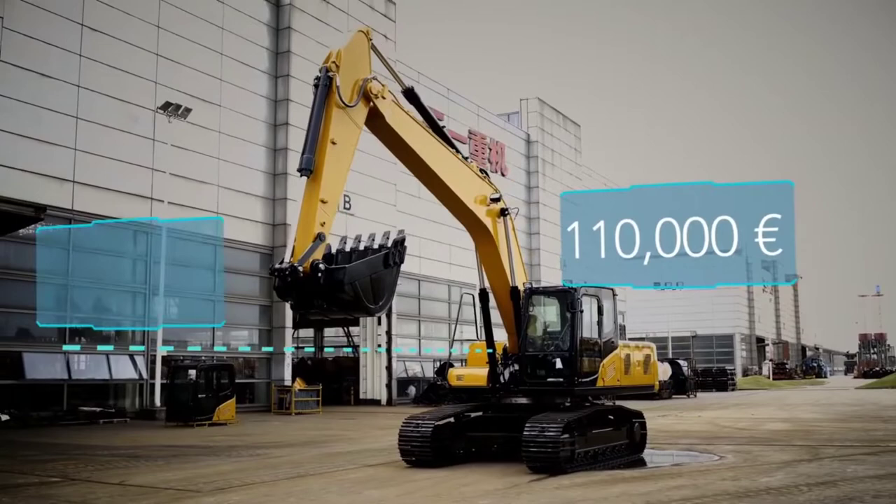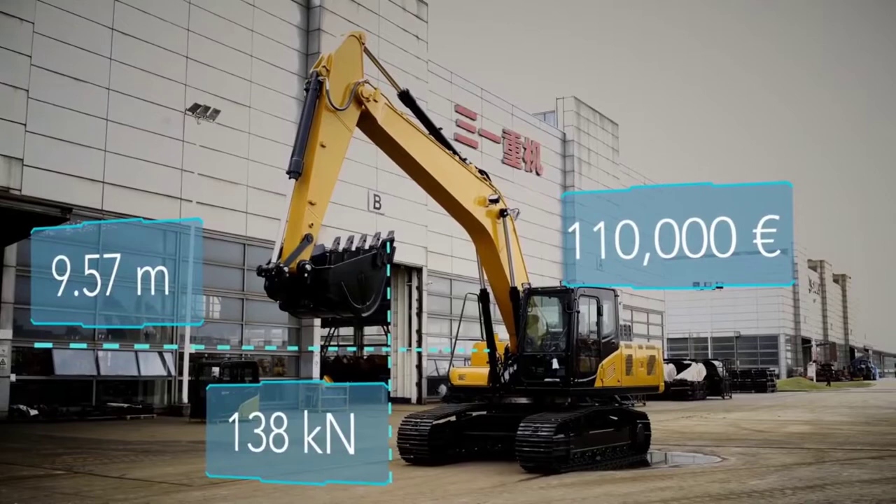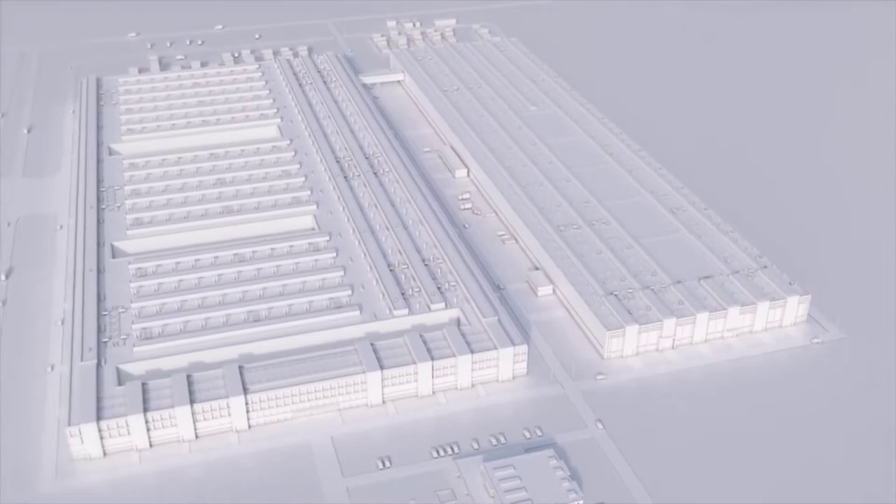The Lingang site is almost a million square meters in size. The manufacturing operation is split between three buildings, and it all starts here, at the back of building one.